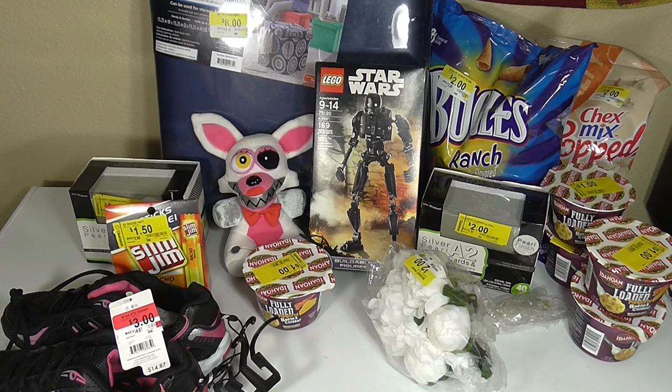Right now Walmart has a ton of stuff on clearance, and I thought I'd share the clearance finds first, and then I'll talk about some of the new items that they have in store. There's really a ton of great clearance items.